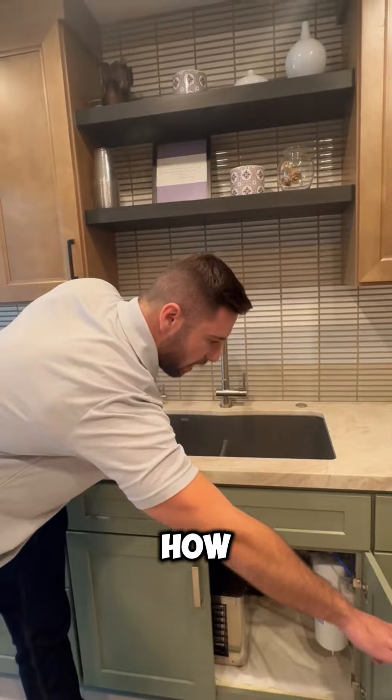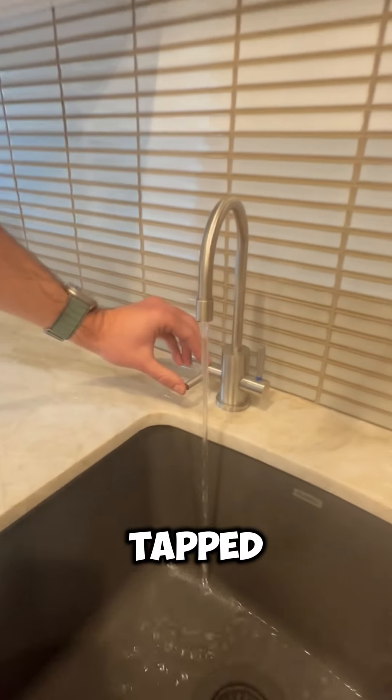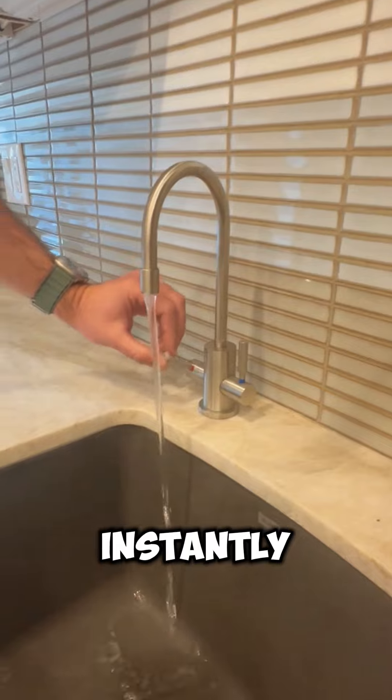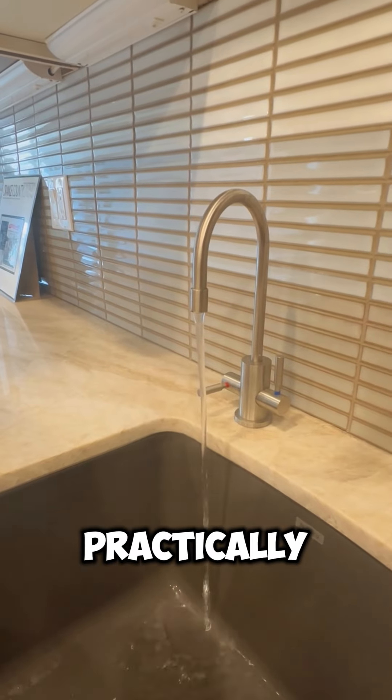I'll show how the hot water works right here. We just tapped it. As you can see, the water is instantly hot — turning it off and on. The water is practically boiling.